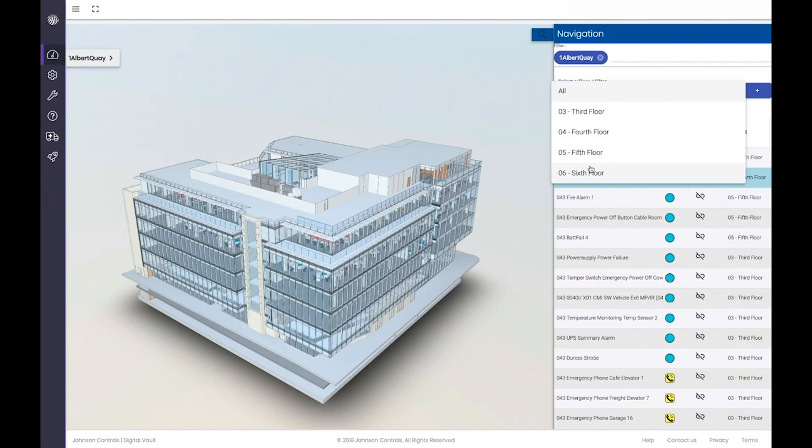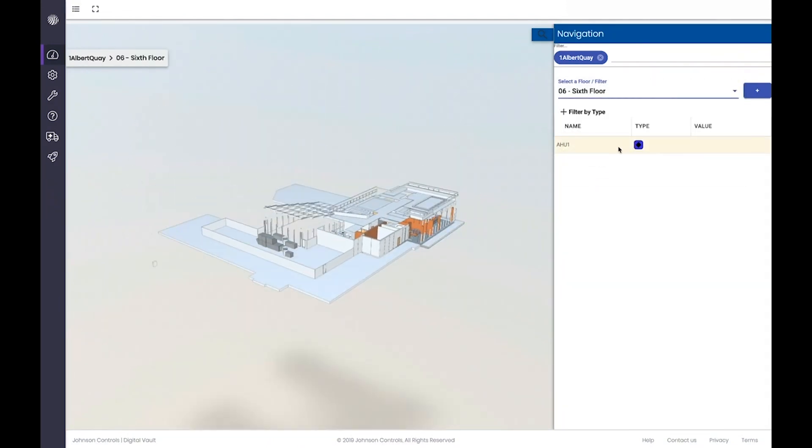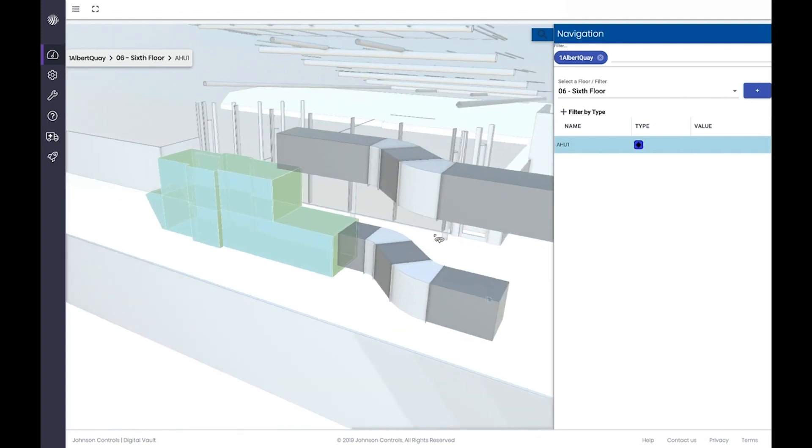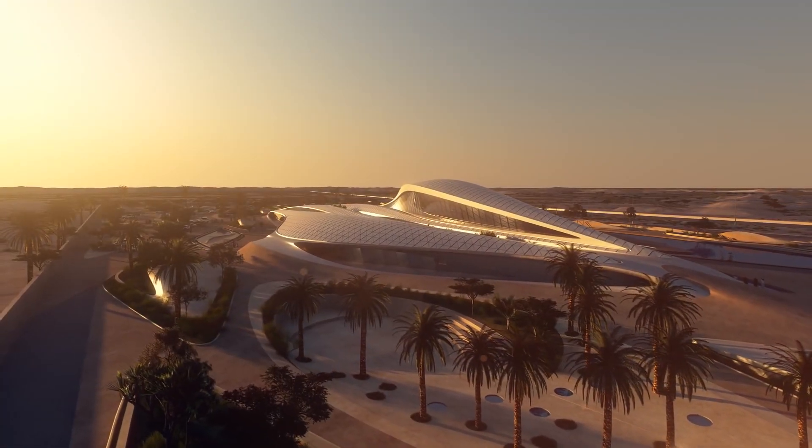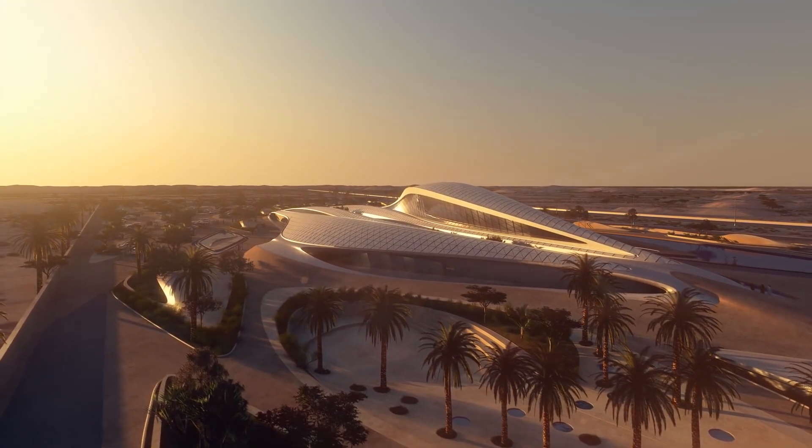When the building becomes operational, OT and IT data fuse to optimize comfort and operating costs. An example of these concepts is being executed in a recently announced project in which Johnson Controls and Microsoft were selected to bring Digital Vault and Azure to the new headquarters of BIA.